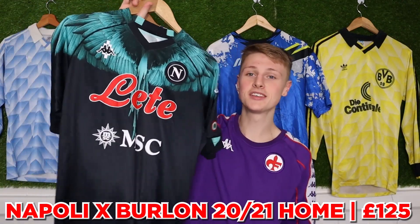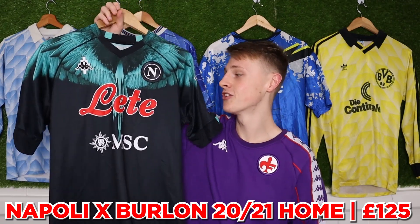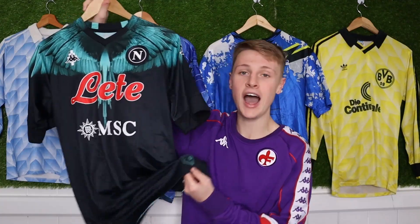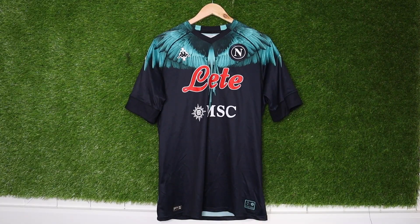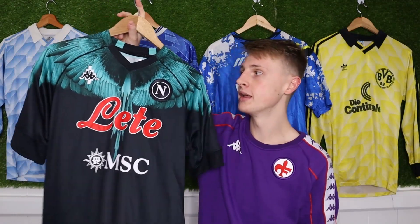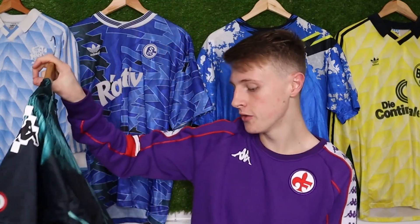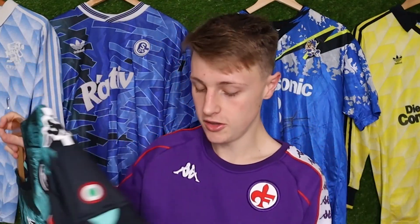Back to special edition shirts — the Napoli Marcelo Burlon collab. I paid £125 for this, and it's number 775 out of a thousand — only a thousand were ever made. I've had offers of around £300 to £400 for it already, but I love it so much it's going to stay in my collection for a long time. Then I'll pass it down to my child, who's going to say 'Dad, I don't want this,' and sell it.